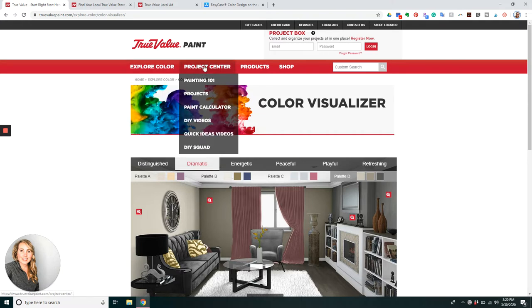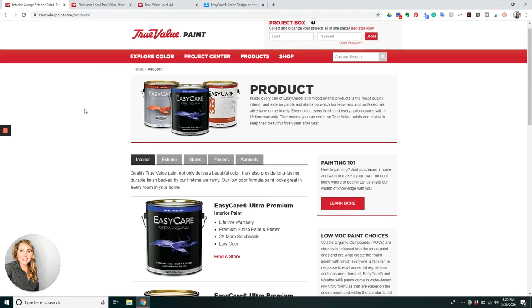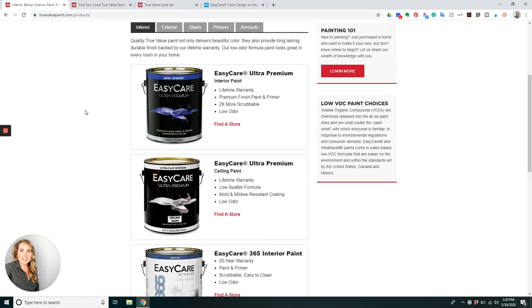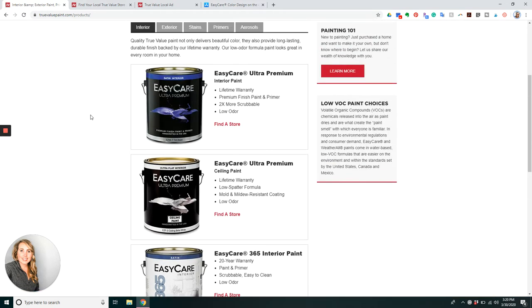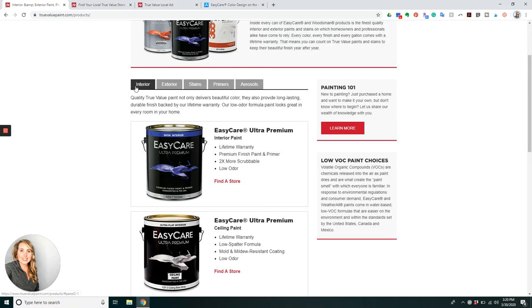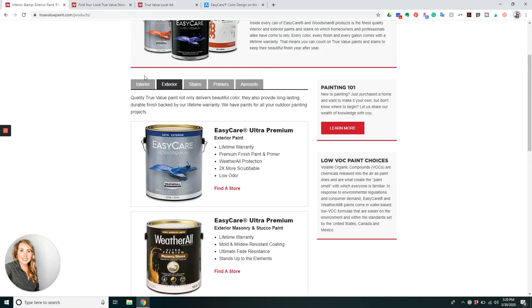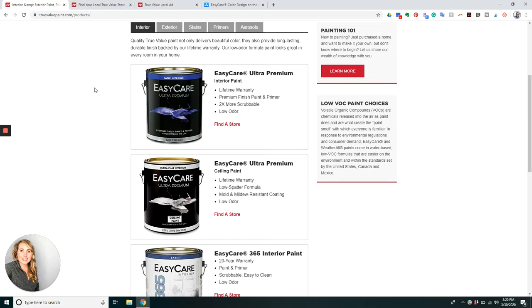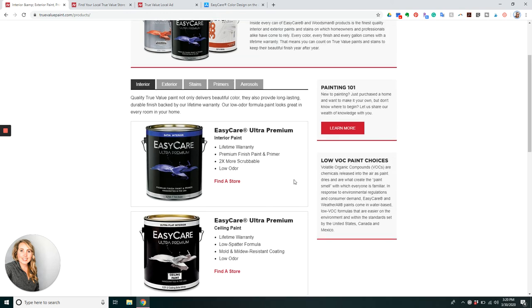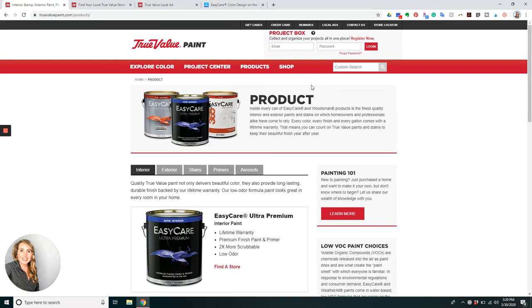You can also do a mood quiz. The Project Center can teach you how to calculate paint and look up DIY videos and projects. The Products tab will teach you all about the different types of paint we have, like the Easy Care Ultra Premium, which is paint and primer in one with a lifetime warranty, available as both exterior and interior paint. You can also learn about the low VOC paint choices and Painting 101.